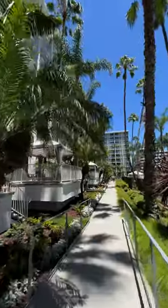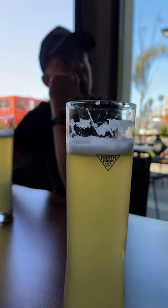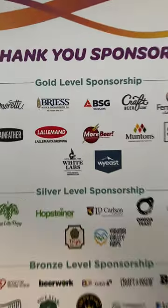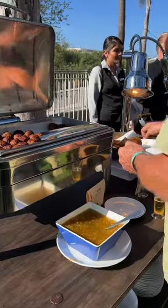Then we got to enjoy some fun in the sun after the booth was all done. We got to enjoy some beer at North Park Brewing Co. and got to hang out with our boy Bradley. Then it was industry night back at the resort — got to mingle, have some bites, and have some beers.